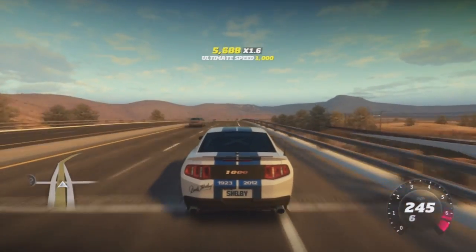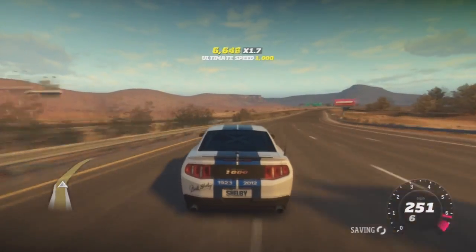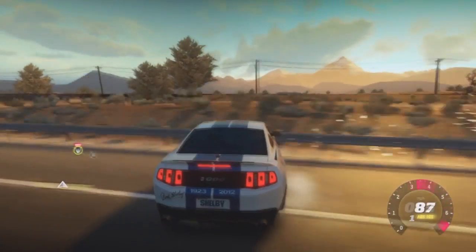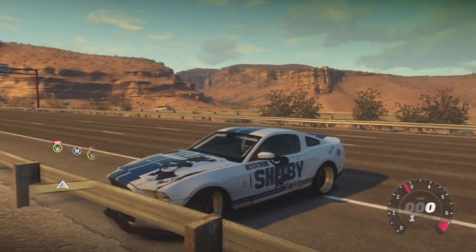Anyways, I hit 253 — pretty fast car. You guys should get it, it's awesome. Please like the video, comment, subscribe — I appreciate you guys. This is a special tribute to Carroll Shelby. Rest in peace. See you guys.